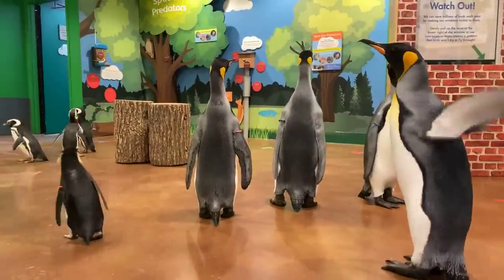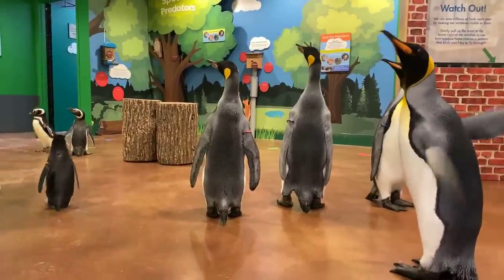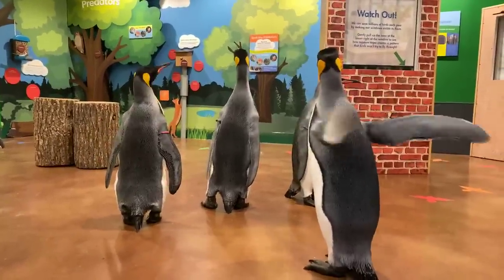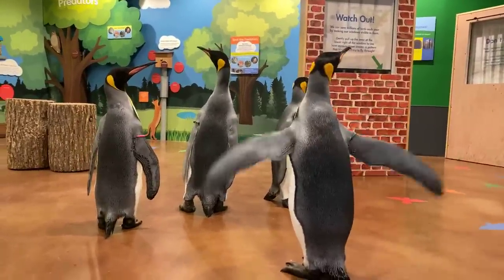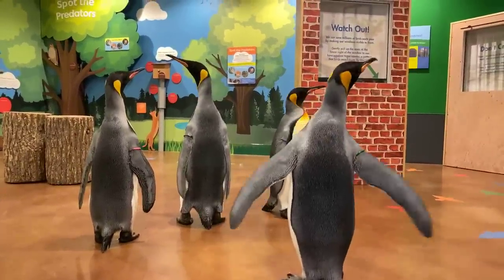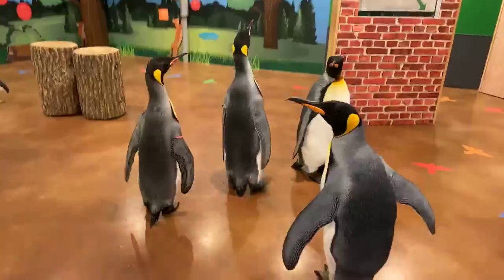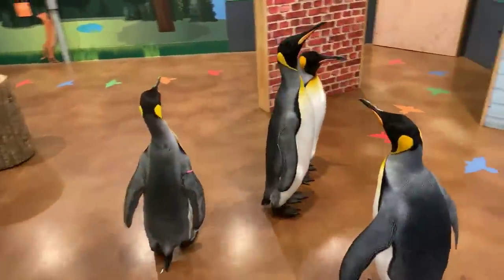How tall are they? King penguins are about three feet tall. To give you a size reference, emperor penguins are about three and a half feet tall, so just a little bit shorter. King penguins go up to about 40 pounds, while emperor penguins go up to about 90 pounds.